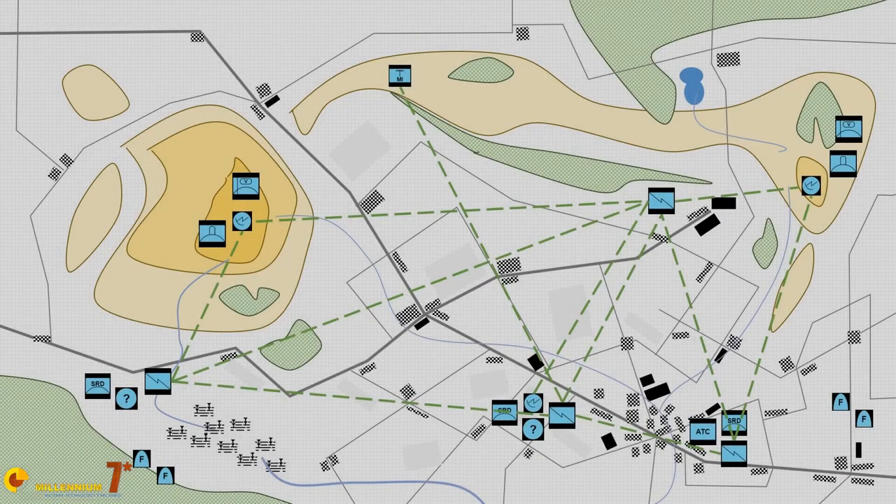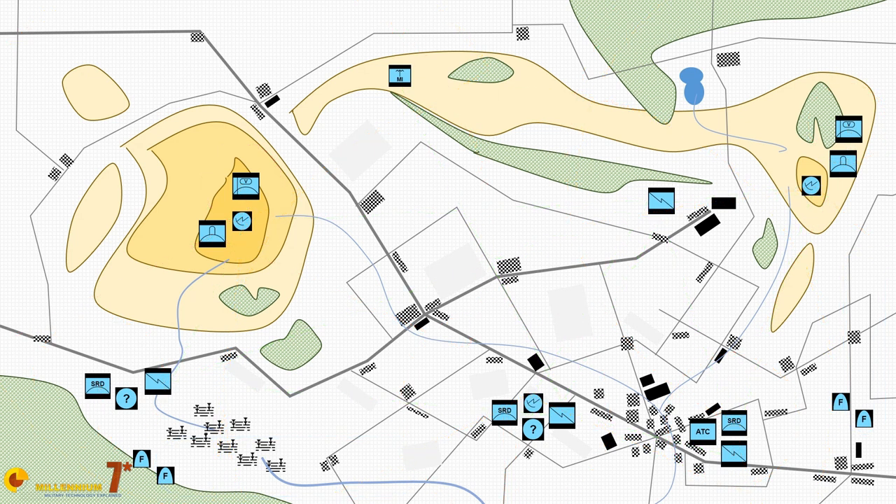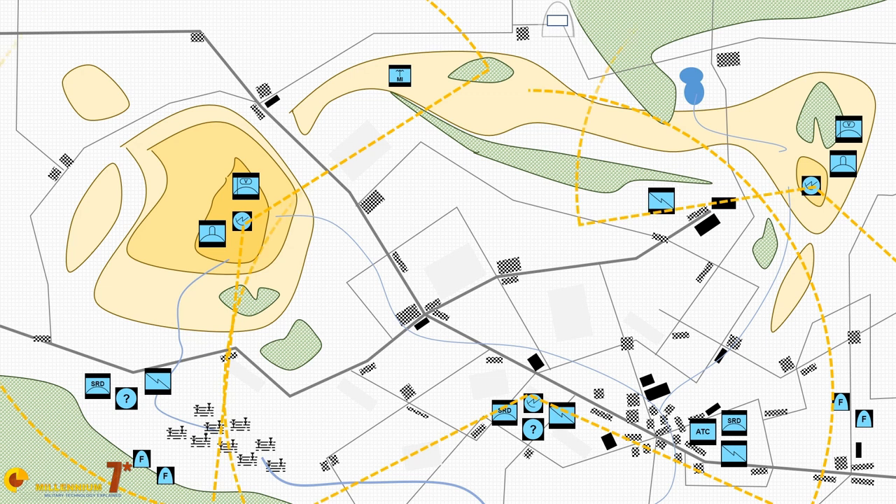The initiation process turns the detected target into a track. This may seem simple but is actually quite complicated, because from one radar update to the next, recognizing that a detection is actually the same track as before is not trivial. Civilian aircraft have transponders so everything is simplified, but in wartime military aircraft keep them off, so the system must make an educated guess and estimate the probability that a detection in the second update is the same target detected in the first.